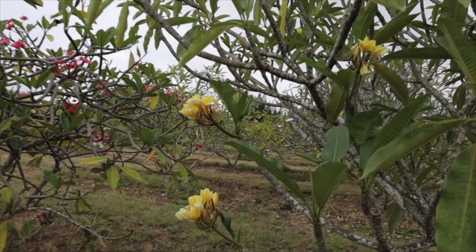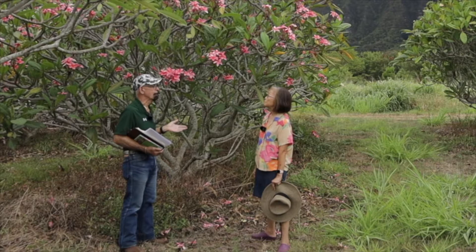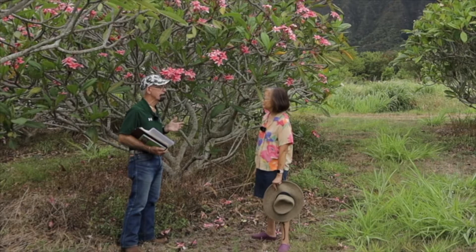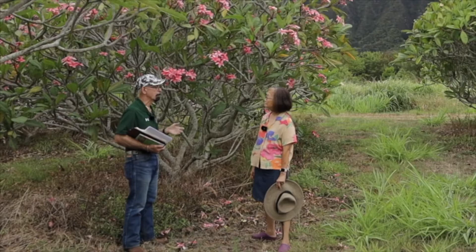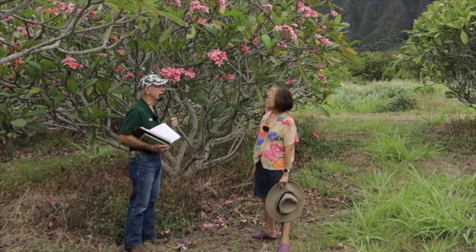People are going to want to know where to get plumerias from. Well, a lot of times people are just willing to give you a cutting off a plant in their yard if you ask nicely. There are collections — for example, the city has a really nice collection at the Cocoa Crater Botanical Garden, created by Dean Conklin. The best suggestion is to contact a local nursery and say you want a plumeria. You can find named varieties on the web.